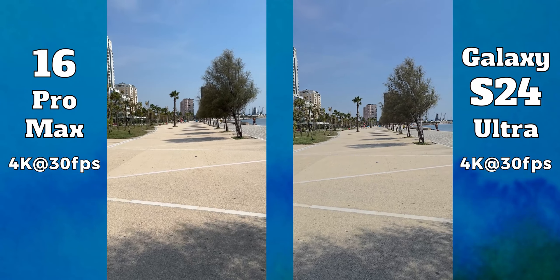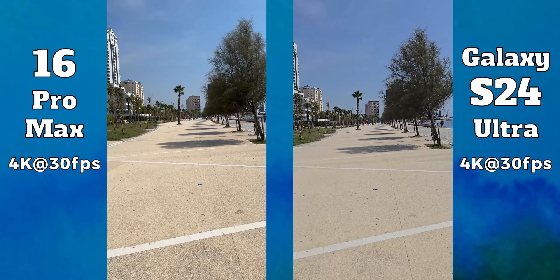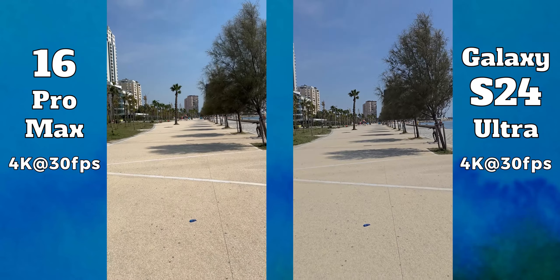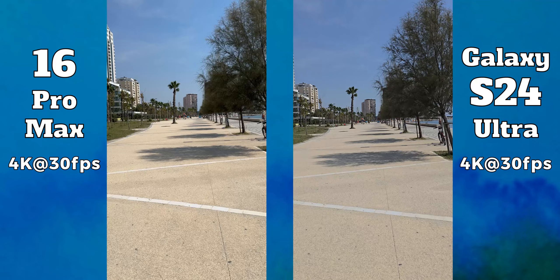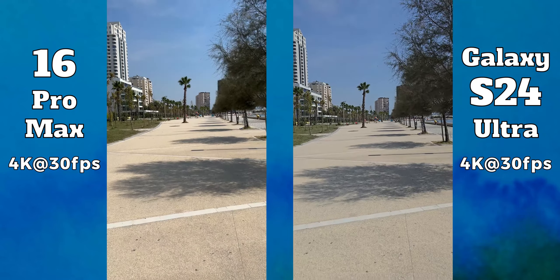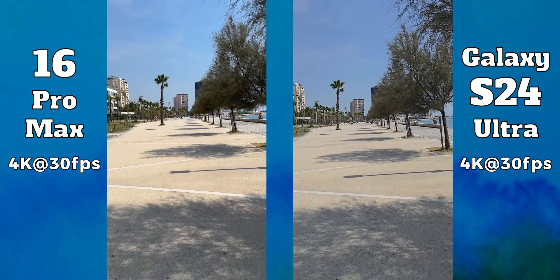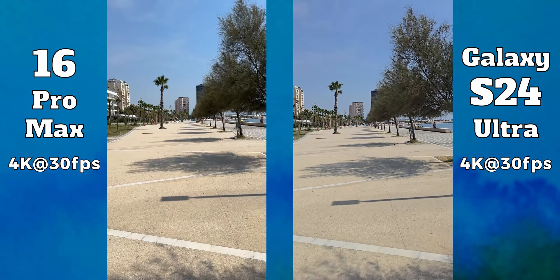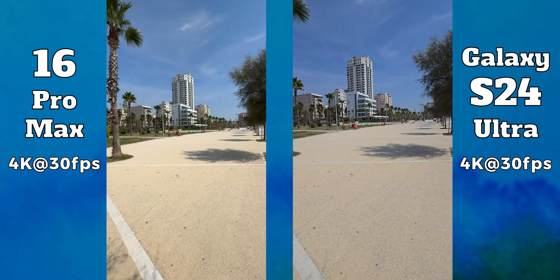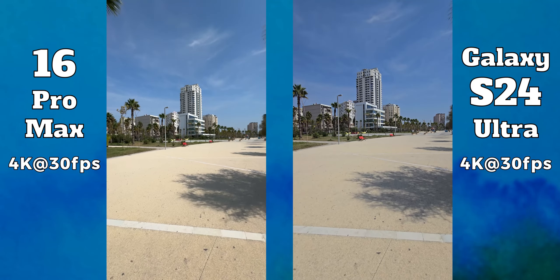Videos recorded with their main cameras are great on both devices, but let's be honest — the iPhone is just unbeatable. Samsung made significant improvements in recent years but the iPhone is still ahead in terms of colors and dynamic range. I compared them at 4K at 30fps because it is the default option. The Ultra can record up to 8K while the Pro Max goes up to 4K at 120 frames per second, but those tests are for a different video.